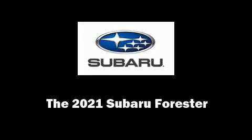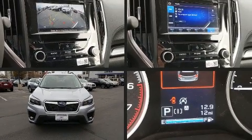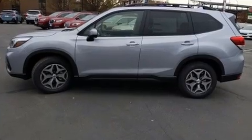Outstanding design defines the 2021 Subaru Forester. Under the hood, you'll find a four-cylinder engine with more than 170 horsepower, providing a spirited yet composed ride and drive.